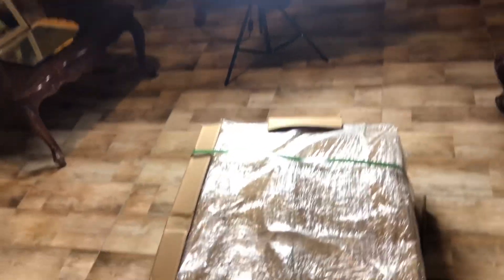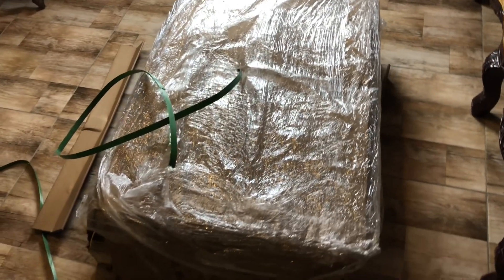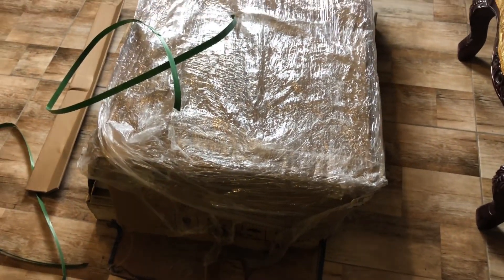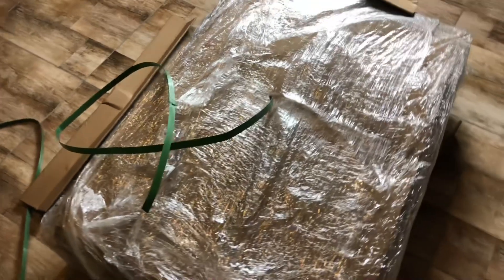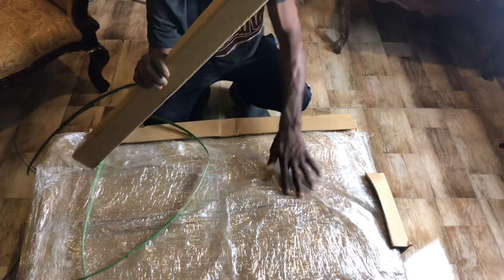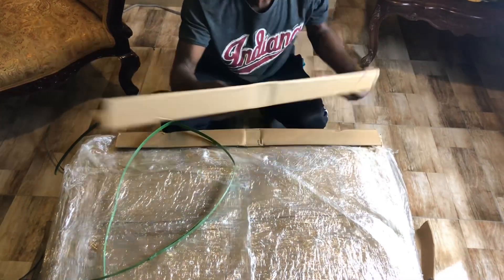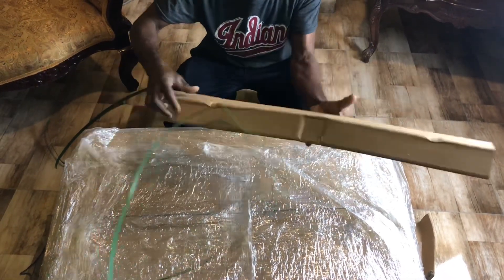I went ahead and burst the box open with so much excitement, then I said wait — what about my subscribers? So guys, this is the unboxing. Can you imagine, this battery is just humongous but the packaging was good. As you can see, good packaging — when it arrived they had it in a couple of boxes.